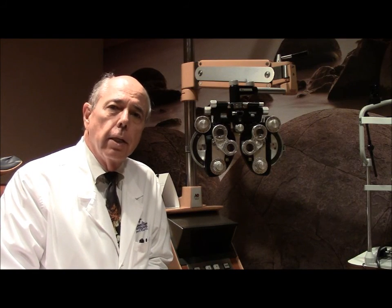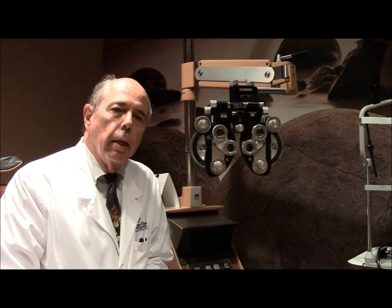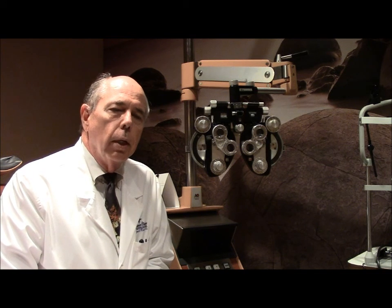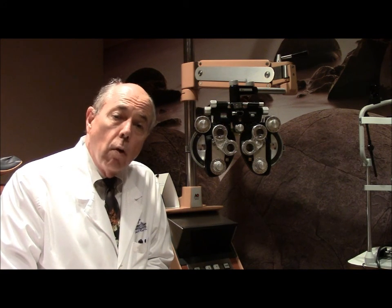Hello and welcome to Case of the Day. I'm Dr. Crowley and today we're shifting the way we do things. Instead of having a patient to discuss, we're going to talk about a part of the eye exam. A lot of people wonder what a refraction is, so we're going to go over what that is so you'll have a better idea of what we do when we're trying to do a refraction in the office.